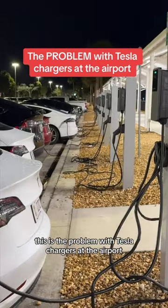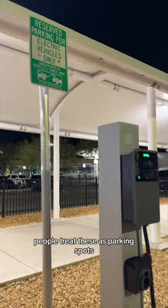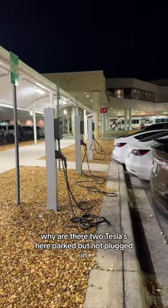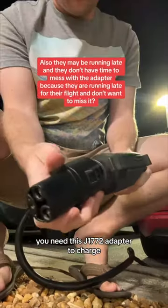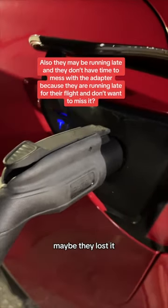This is the problem with Tesla chargers at the airport. For starters, people treat these as parking spots — these are charging spots. Why are there two Teslas here parked but not plugged in? You need this J1772 adapter to charge. Maybe people don't have it, maybe they lost it, maybe it's broken.